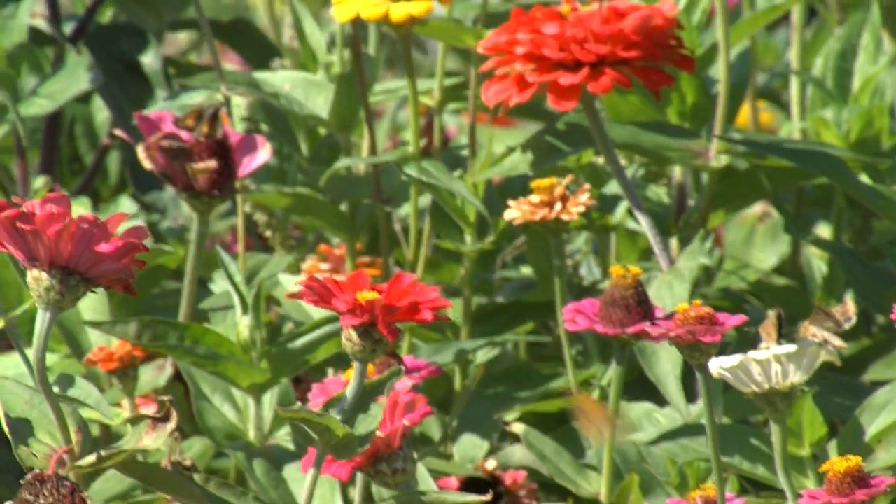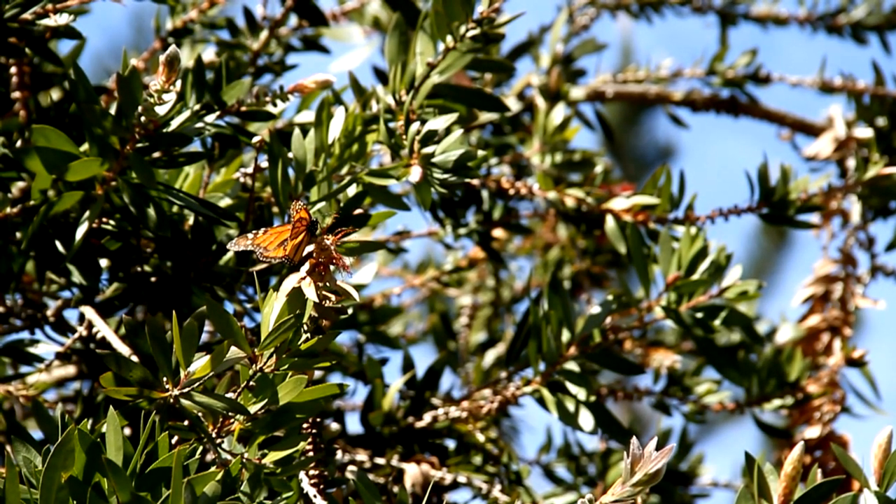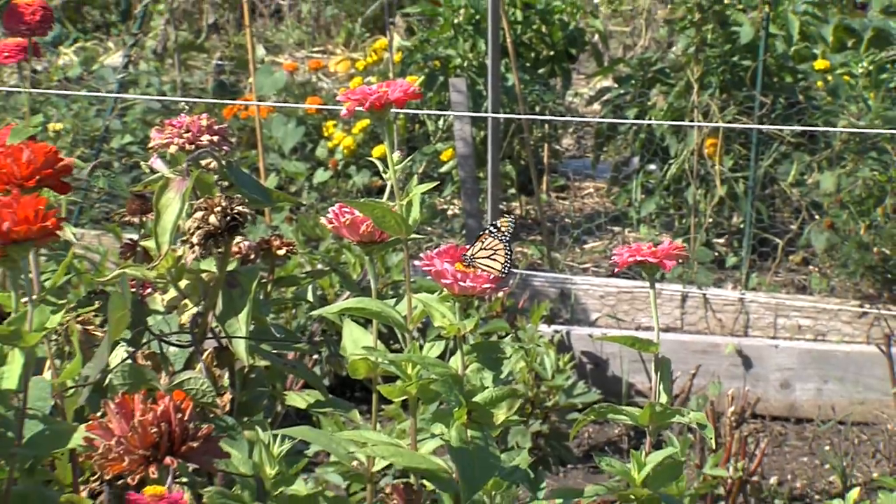The first three generations will only live two to six weeks, but the fourth generation that makes the migration south will survive around seven or eight months.